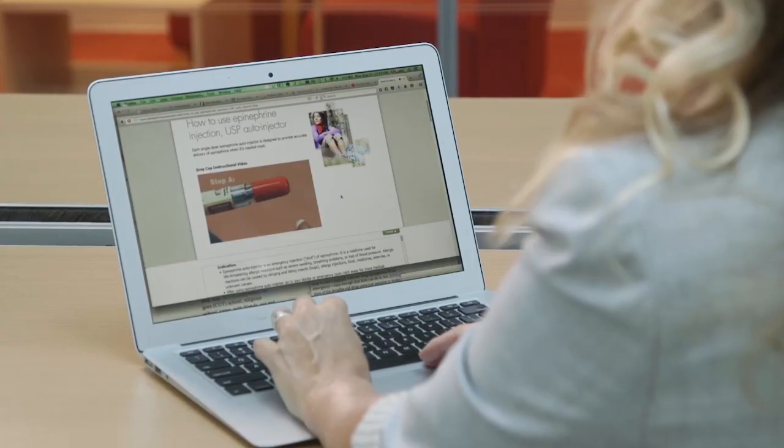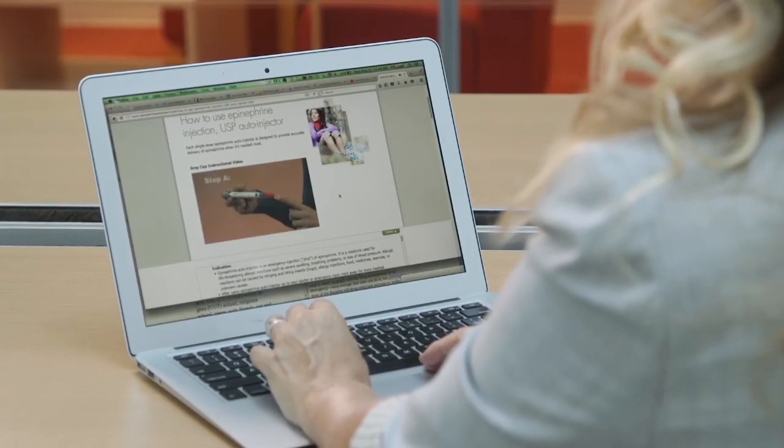If you're frustrated with the high price of EpiPens, generic Adrenoclick may be a real option to discuss with your doctor.